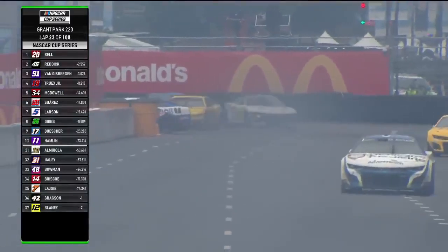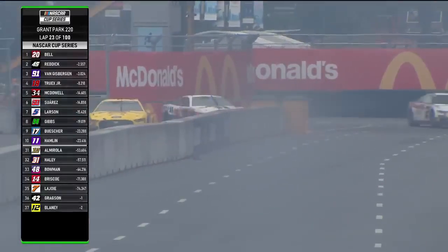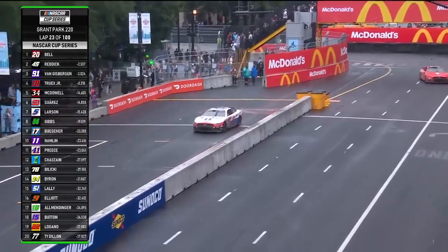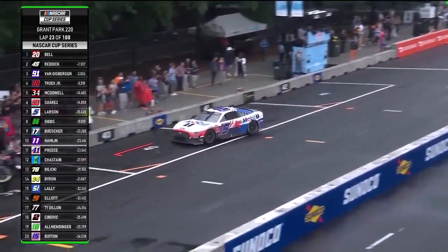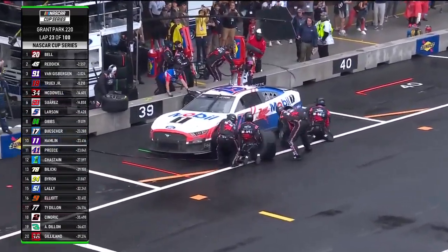Jenson Button is around coming to pit road. Jenson Button now tries to get it right, and he almost hits Joey Logano. Button was coming to pit road and he got tagged from behind. At the same time, Stenhouse missed turn eleven — he had to run off into the runoff area, got turned around, and back on track.